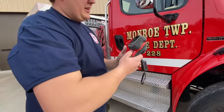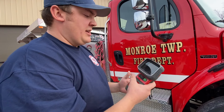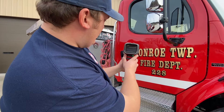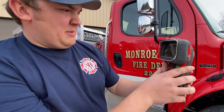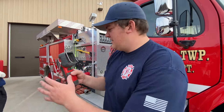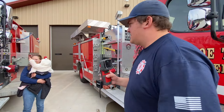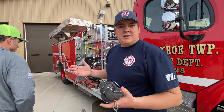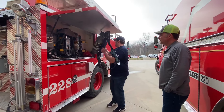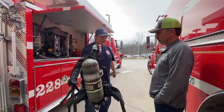This is called a TIC — it's a thermal imaging device. You turn it on and bring this with you into the fire so you can see hot spots or cold spots. You can see someone laying down in there. Also for overhaul, seeing where the fire is, seeing the seat of the fire when you're going in. You want to put this over your shoulder.